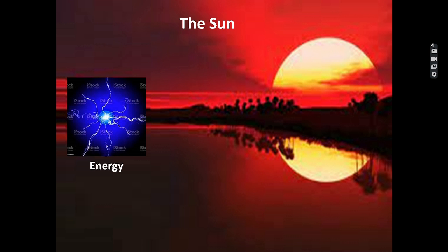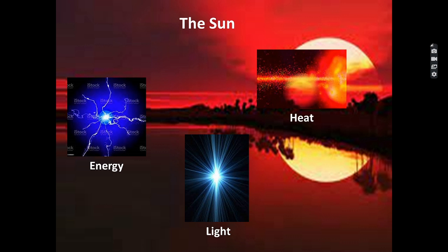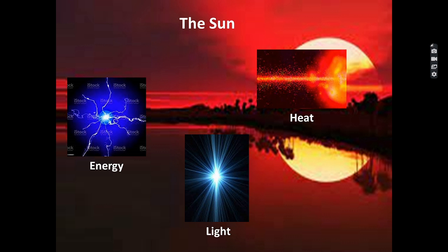We get energy, light, and heat from the sun. Sunlight is very important for the growth of our body.